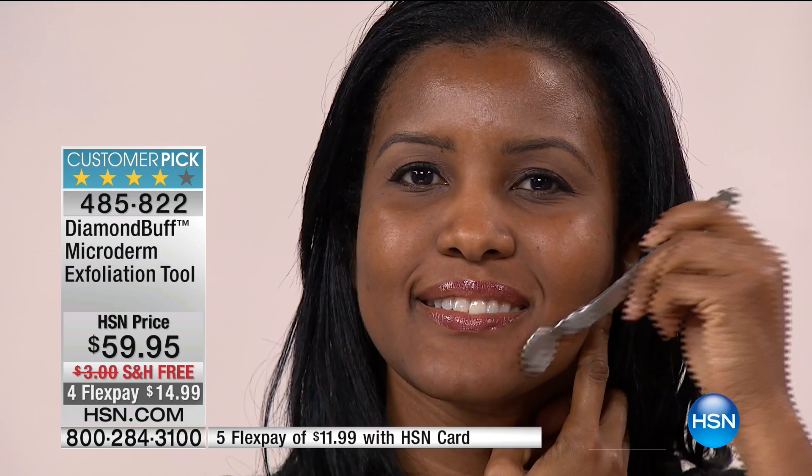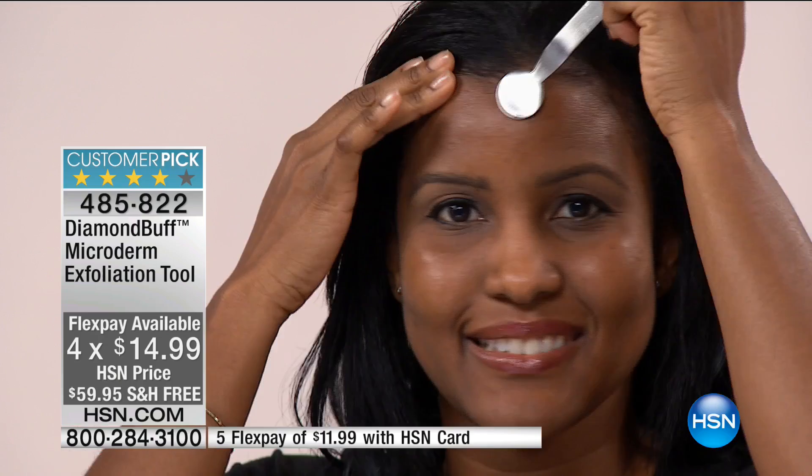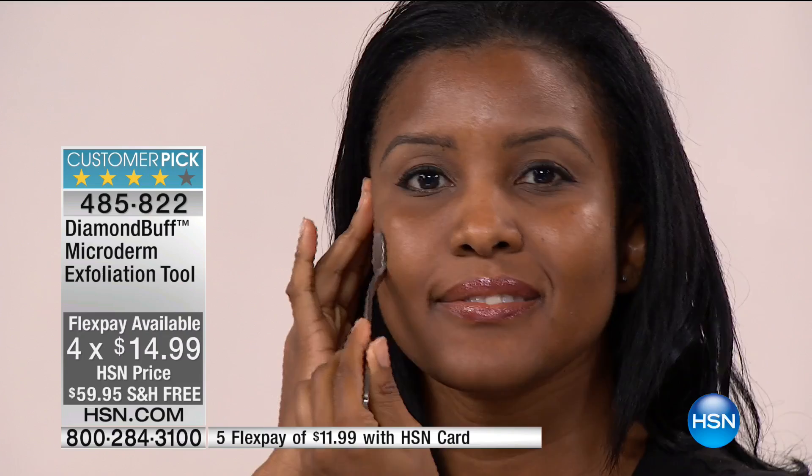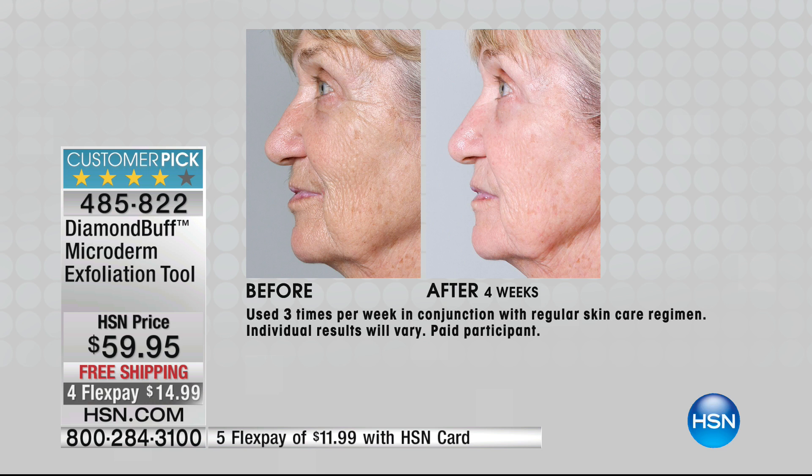It really depends on your skin type. If your skin is sensitive, use it over a creamy cleanser the first time as a buffer. The Diamond Buff is for all skin types — types one through six. It's for all ages, can be used wet or dry. Close to 800 have already been sold just today. Just back in stock. It's a new year.